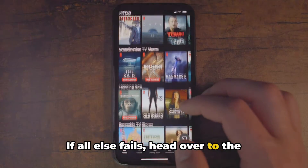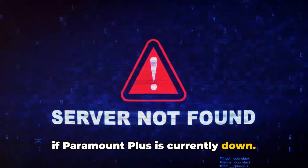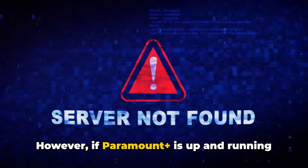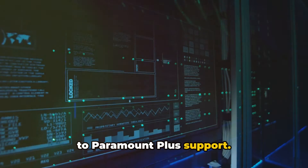If all else fails, head over to the Paramount Plus server status page to check if Paramount Plus is currently down. If it is, waiting for it to come back to normal should resolve the issue. However, if Paramount Plus is up and running with no reported issues and the error continues, it might be time to reach out to Paramount Plus support.